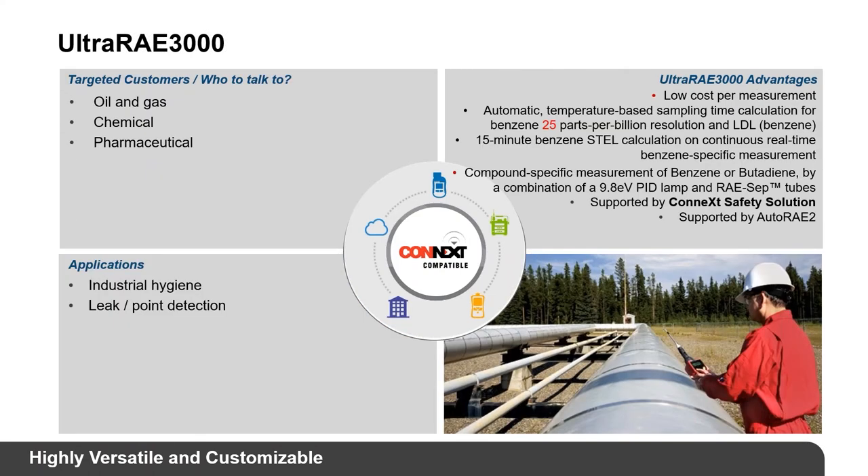The UltraRAE 3000 is part of our 3G family. It's still a VOC meter like the MiniRAE 3000, but it uses a 9.8 eV PID lamp, allowing specific measurements for benzene and butadiene. Benzene is highly carcinogenic and heavily regulated in the industrial sector. When you get a VOC hit and need to read for benzene specifically, this is the product to use.